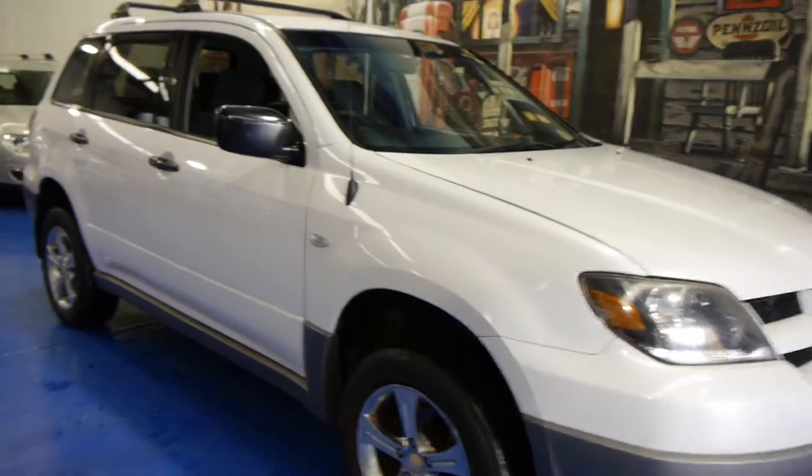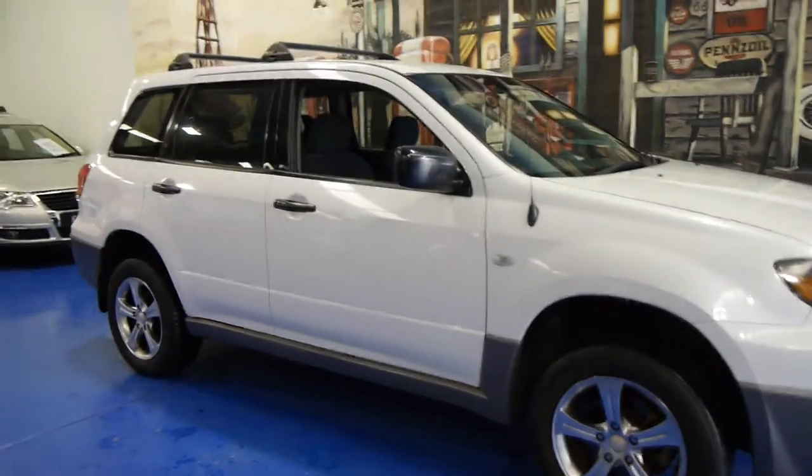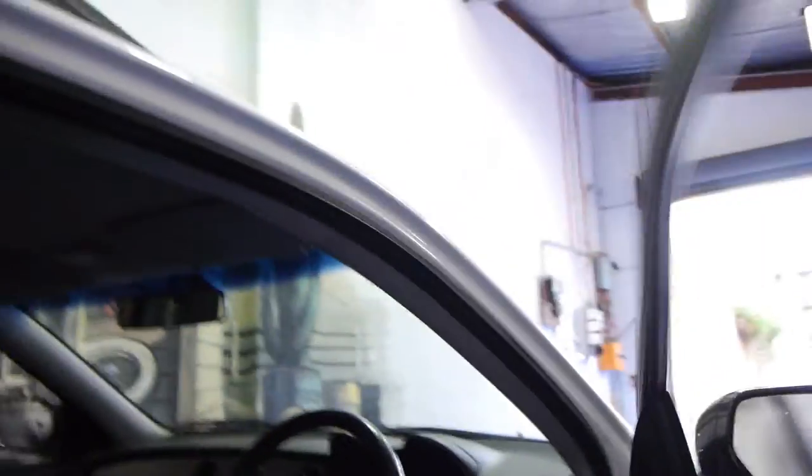Today we have for you a 2003 Mitsubishi Outlander. It's white in colour with alloy wheels. The car is in very good condition. It's got the velour interior. I believe this is a four-wheel drive, and it's got the Tiptronic automatic transmission.